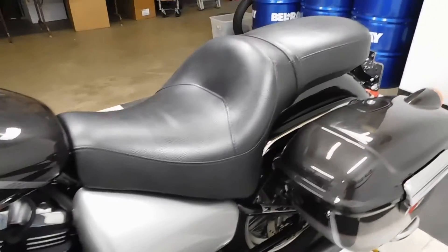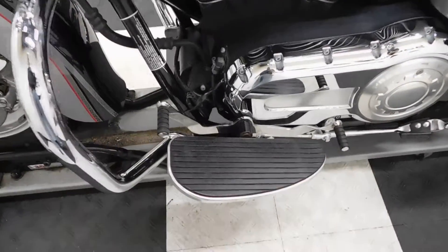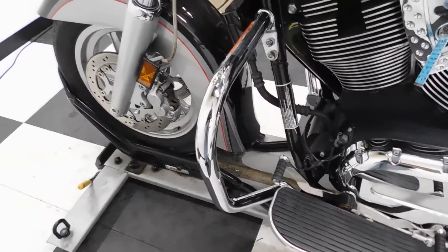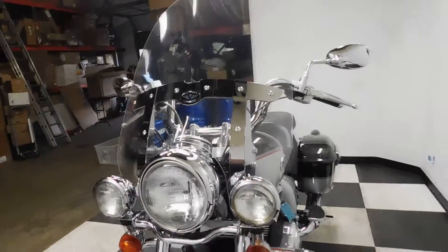It's got the premium seat on it, and again footboards for both the passenger and the driver. This also has a heel-toe shifter combo, and again with the highway bars and highway lights — just really super clean.